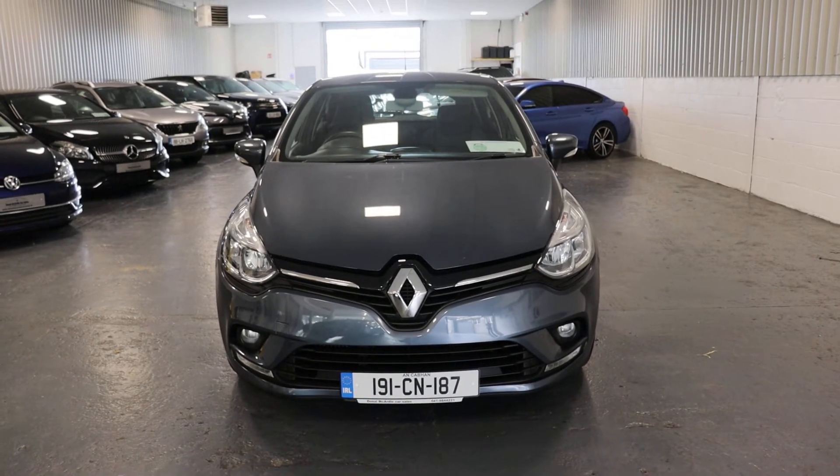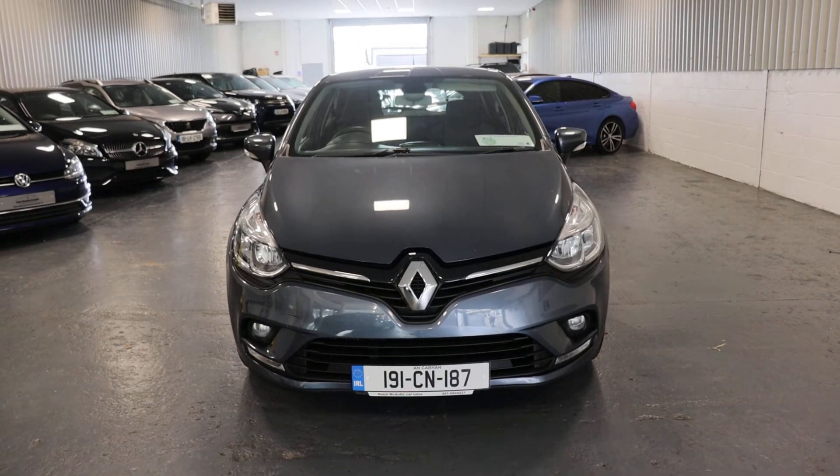So if you have any questions about this car or any other car we have in stock, please don't hesitate to give me a call. Thank you.